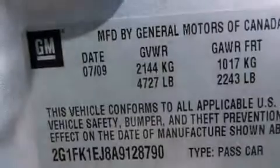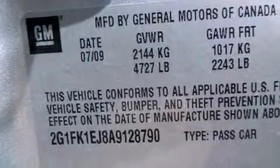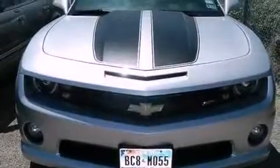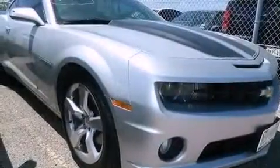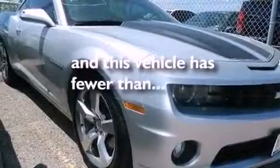The following features are also included: dual power seats, air conditioning, cruise control, leather seats, performance tires, a rear spoiler, a passenger side vanity mirror, an anti-lock braking system, steering wheel mounted controls, and this vehicle has less than 29,000 miles.